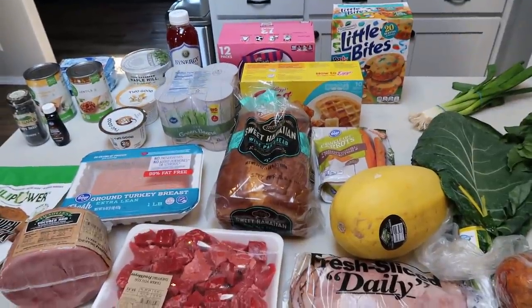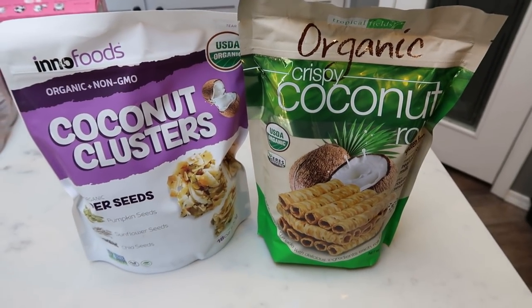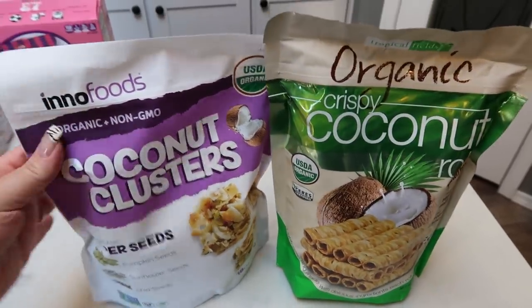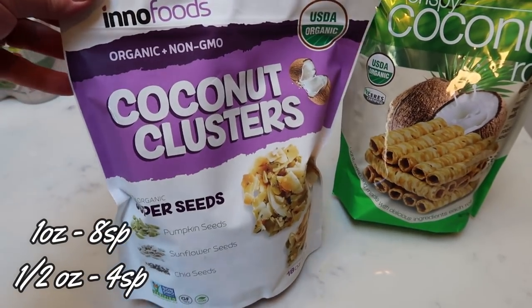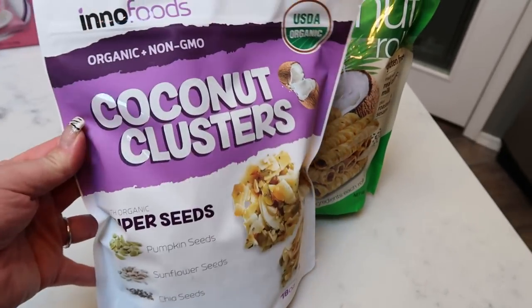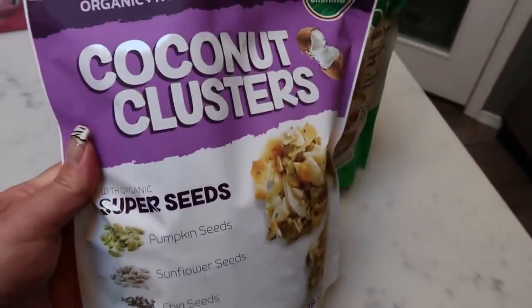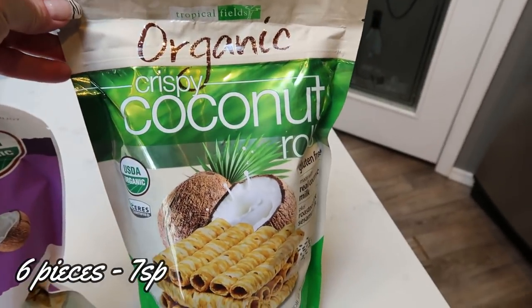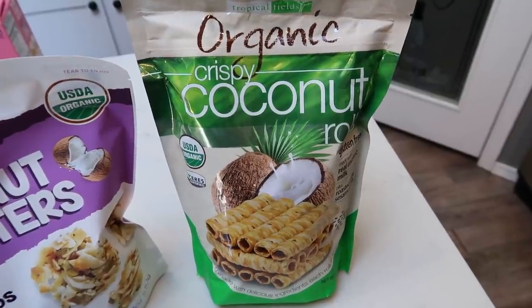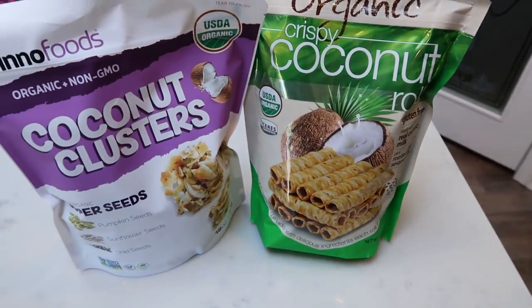Let's jump into this week's meal plan, meal prep, and the Carrie Elle meal planner. Oh — I forgot to show you these! I picked these up also at Costco; they were in a bag that I missed. I grabbed another bag of the Inno Foods coconut clusters. I absolutely love these. I eat about half a serving at a time because they are a little bit higher in points, but oh my gosh I love them so much — literally made with really, really good ingredients. And then look what I found: organic crispy coconut rolls. These are not the same as the ones I used to buy, so I don't know what the points are, but I'm here for the coconut rolls. So I grabbed these two things too while I was at Costco.